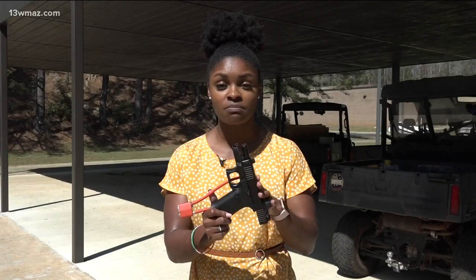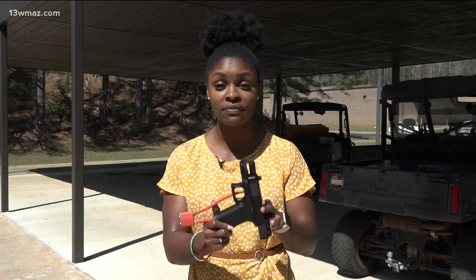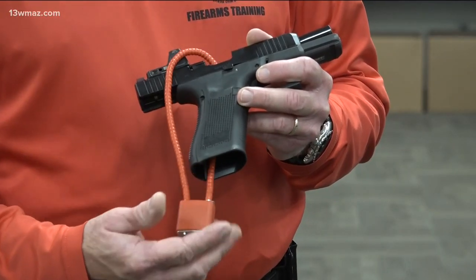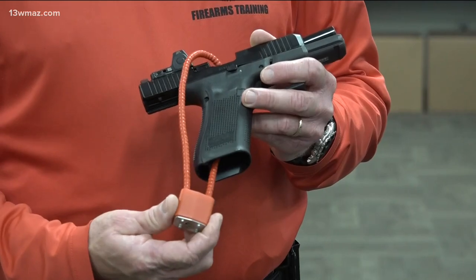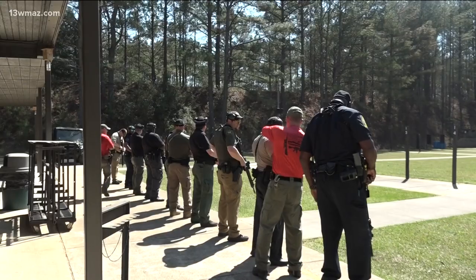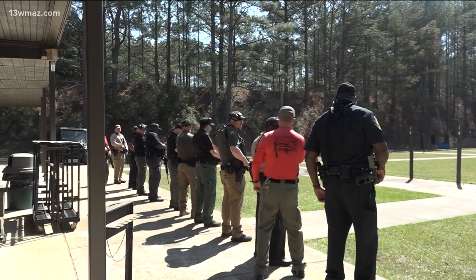This is a standard gun lock — the manufacturer will send this with most guns. David says this will prevent the trigger from being pulled on a loaded weapon, so it's a great tool to use. The big thing is just for people to use it and not set it aside. Knight says making sure everyone understands how serious handling a firearm is, is most important.